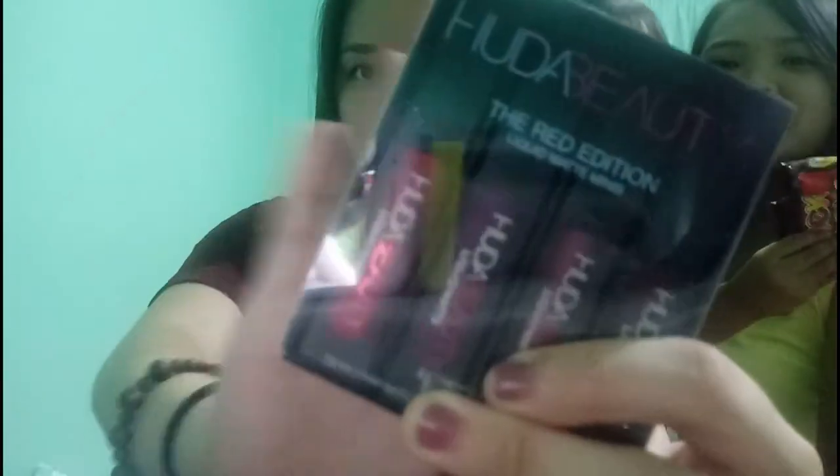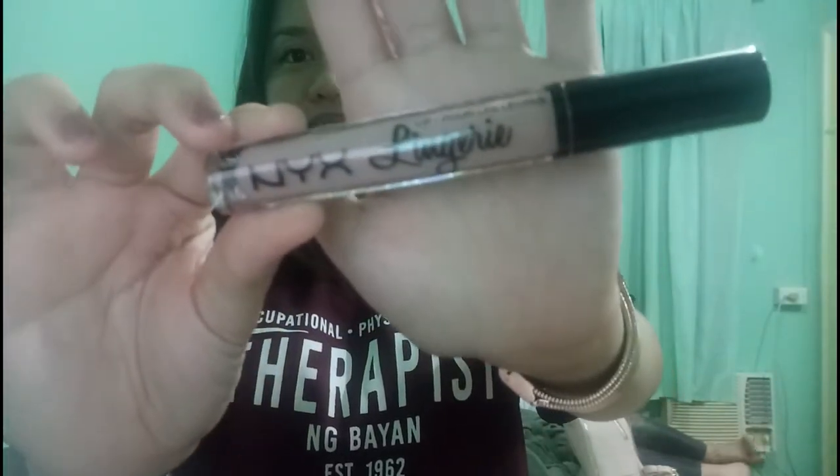The birthday gift is Huda Beauty! The Red Edition Liquid Matte Minis — so that I won't get bored of it. Red, Red, Red Edition. There might be a brown shade there. We'll swatch it on both of us — if this one joins, that'll make three of us. And this one given by my friends is NYX Lingerie.